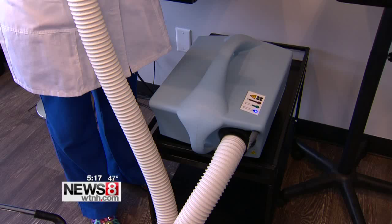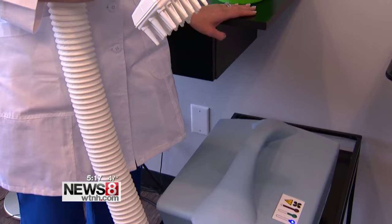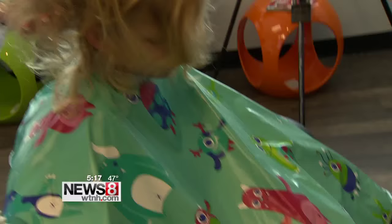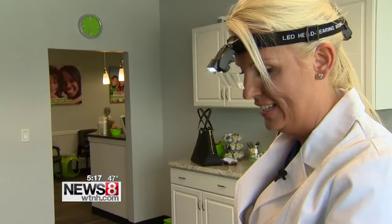They don't use chemicals, insecticides, or harsh toxins that you put on your child's head. It may appear to act like a vacuum, but that is not the case. Instead of sucking the lice or eggs up, it's blowing out controlled heated air to dehydrate the eggs and the lice.